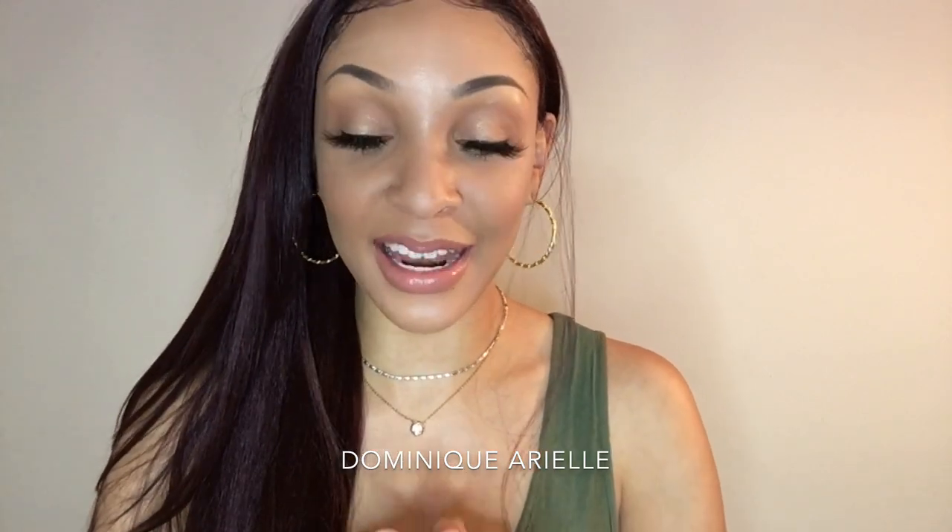Hey everyone! Welcome back to my channel. This is Dominique Ariel and I am back with another wig review. I know I have been gone for so long — it's been a while since I filmed my last video. But we are here again, honey.